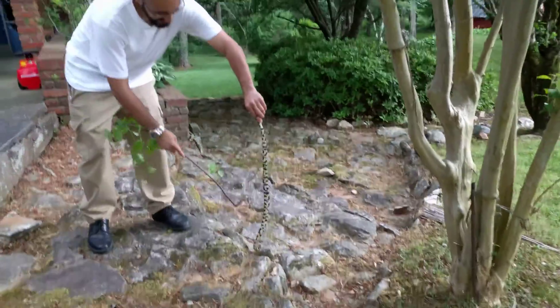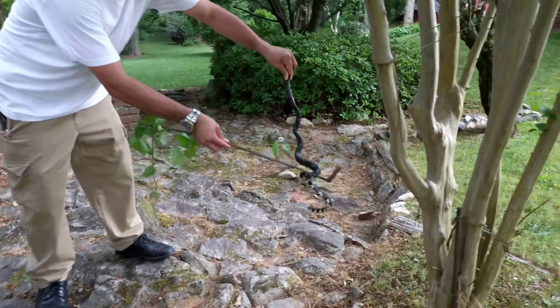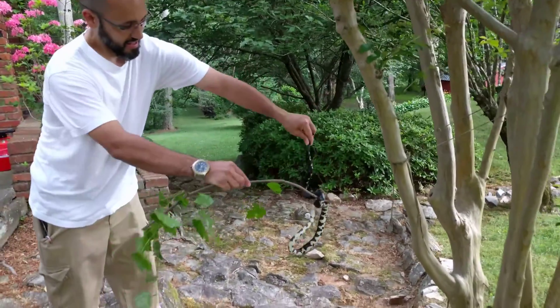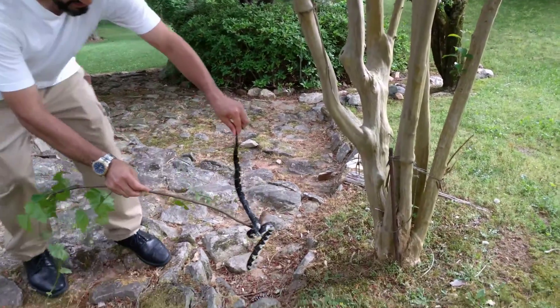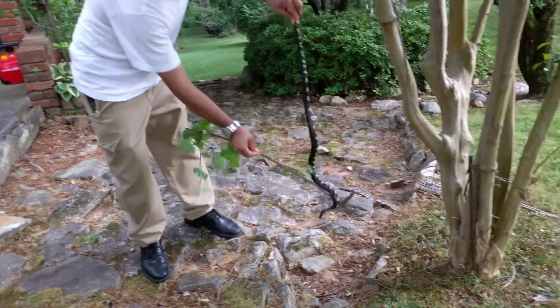Oh honey, it's not poisonous — that's the important thing. Actually, it's going to be good for us. Since it's close to the house, it'll keep rodents away. It'll keep the bad snakes away. Oh, they eat other snakes. Yeah, that's good to know. And it's harmless.